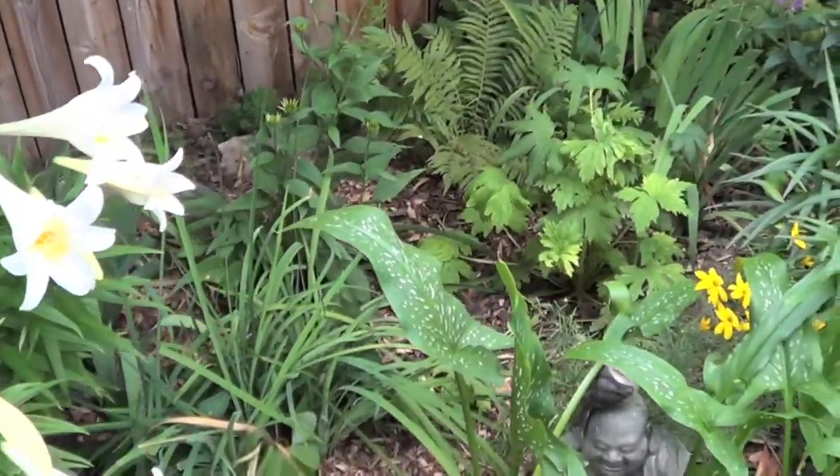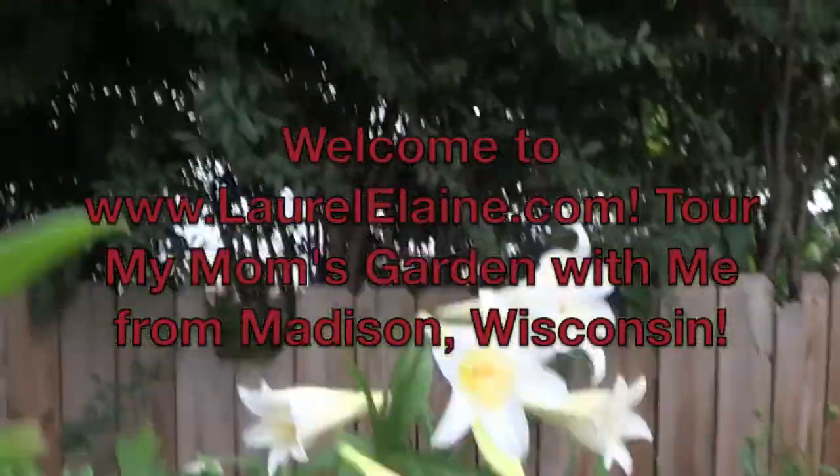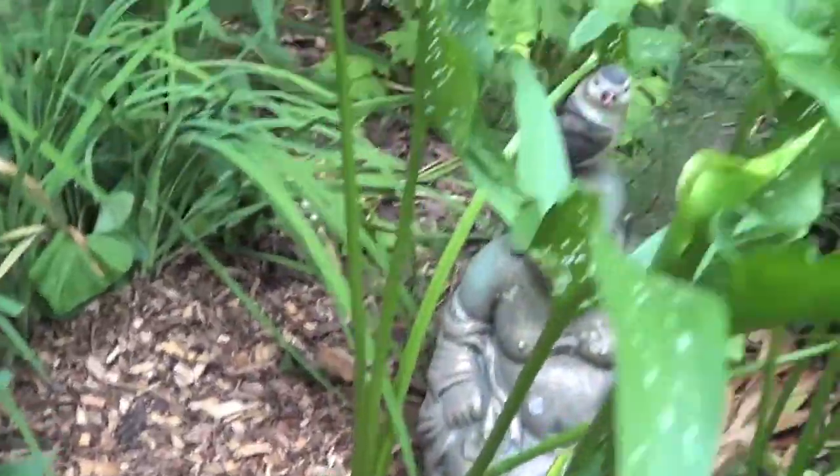Hello, this is LaurelElaine.com. I'm here in Madison, Wisconsin in my mom's garden. She's done so much wonderful work out here. It just blows me away what she's been able to do out here in a few short years.